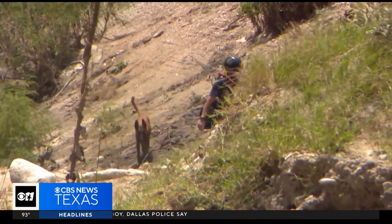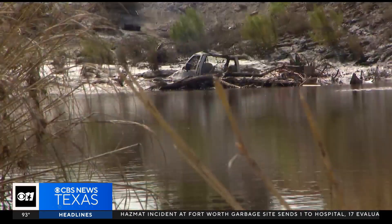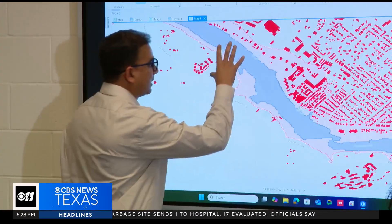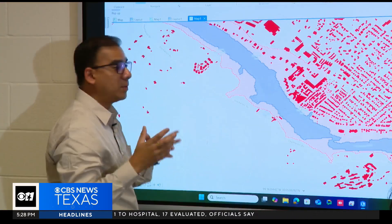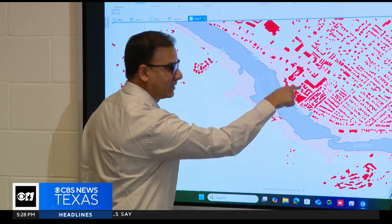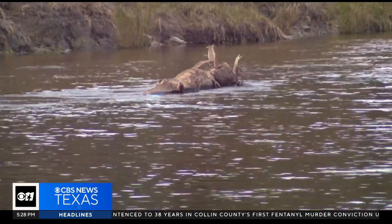The team believes their findings can also help recovery crews locate people's remains by targeting hot spots in the area. Imagine you were a first responder — this is a warning that our model generated. Where did you go? You know that this is the pocket, this is the hot spot. So you'll go there first.